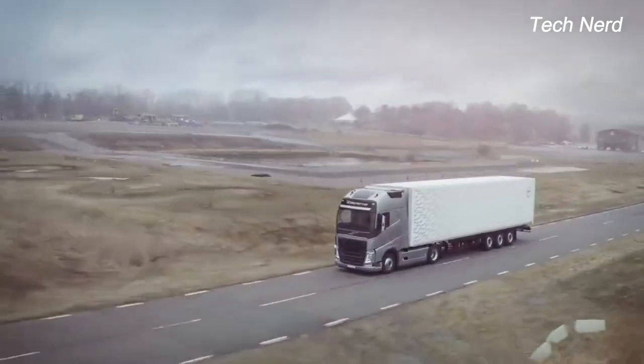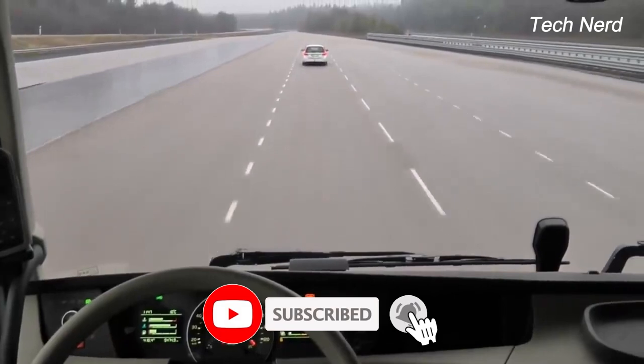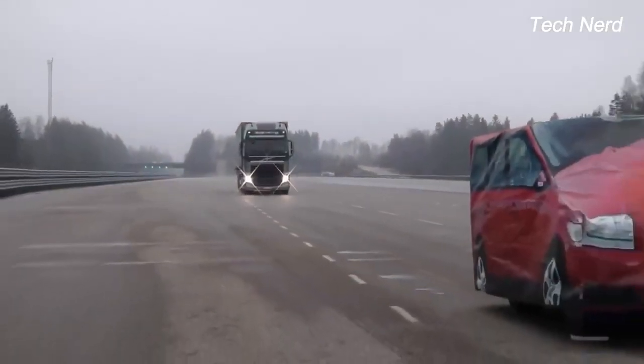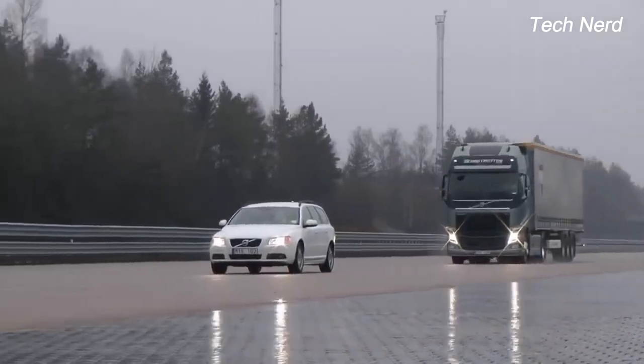In a crash test using the FH truck model, Volvo demonstrated a worst case scenario in which the driver fails to react to all the warnings given by the collision warning system. Volvo's emergency brake system immediately activates to first apply gentle braking assistance before engaging the full-stop emergency braking mechanism.